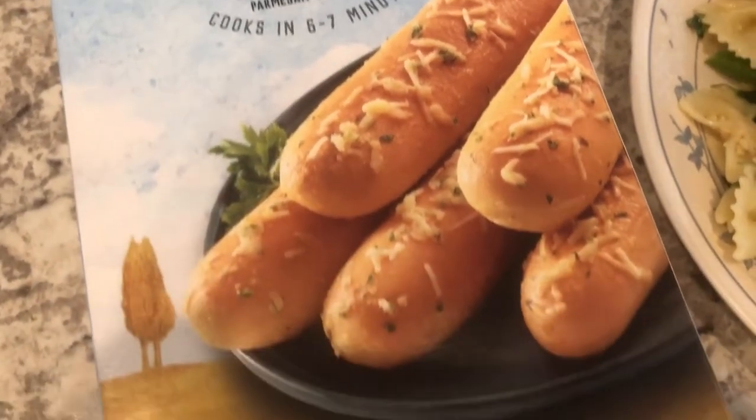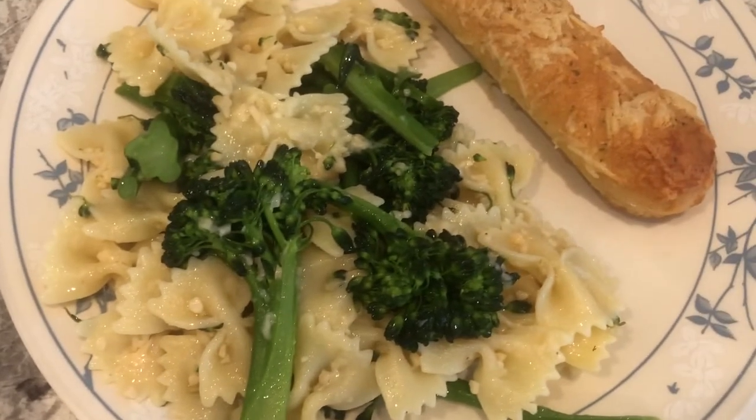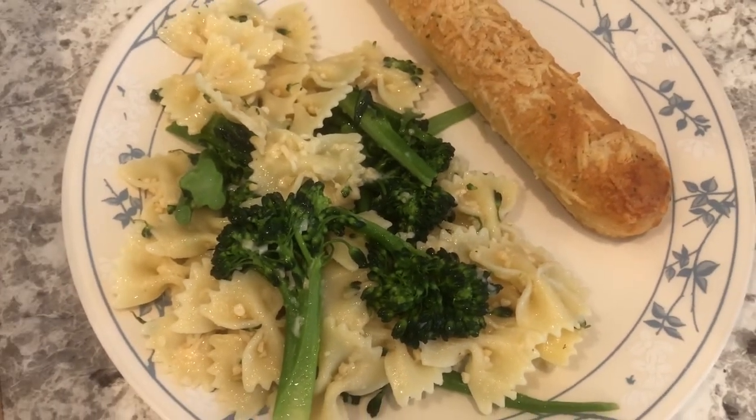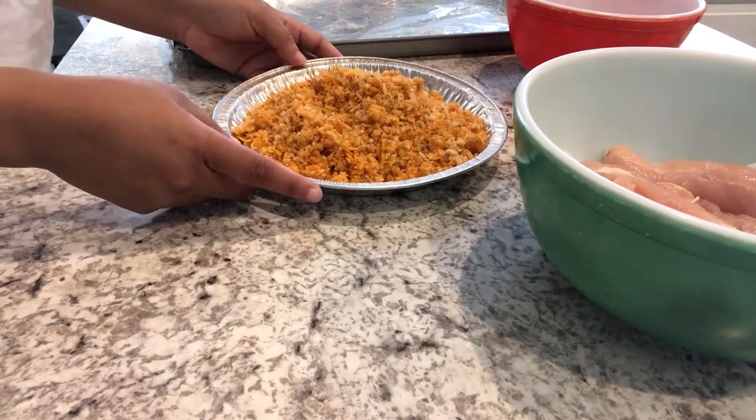This brand is one of my favorites, so I hope we like the breadsticks as much as the bread. This is what we are having for dinner tonight.